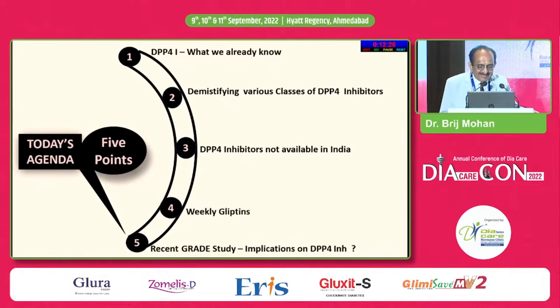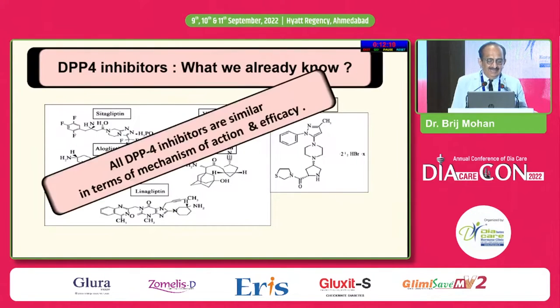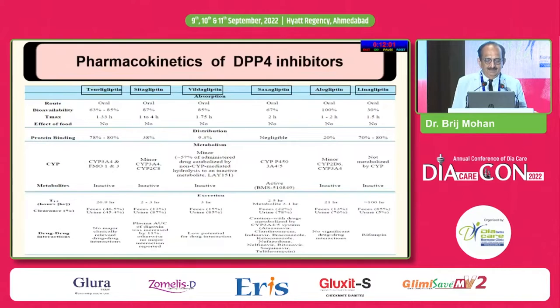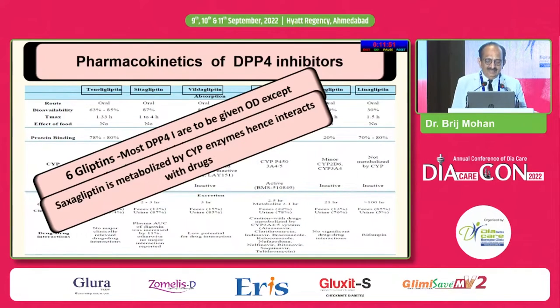And a recent GRADE study — what implications does it have on DPP-4 inhibitors? We know that all DPP-4 inhibitors are similar in terms of mechanism of action and efficacy. There should not be any doubt. We have six gliptins, most of them given once a day, except VILDA which is twice a day.